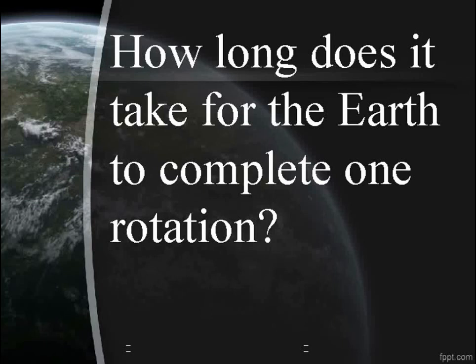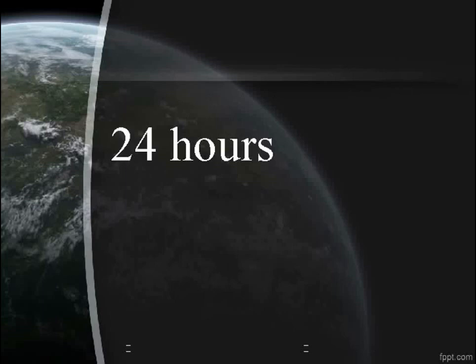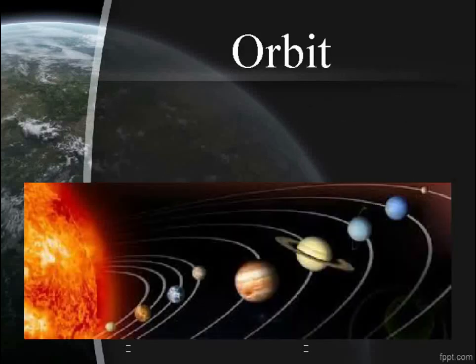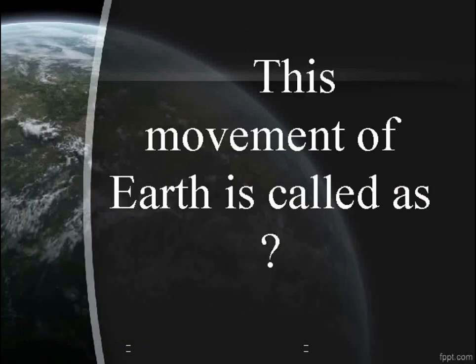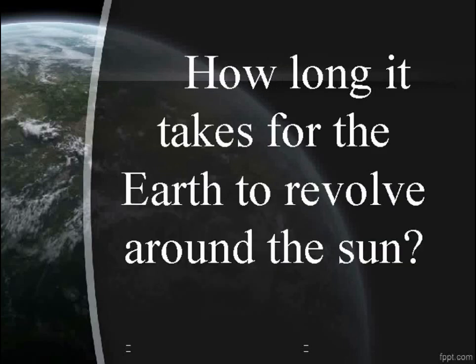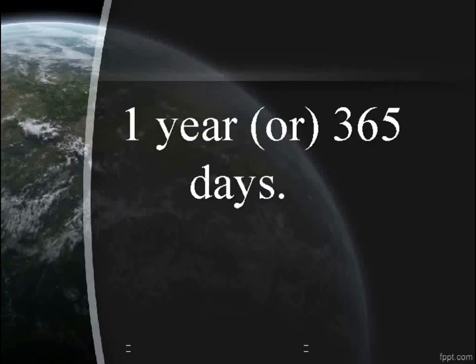How long does it take for the Earth to complete one rotation? 24 hours. The Earth moves around the sun in a fixed path called an orbit. This movement of Earth is called revolution. How long does it take for the Earth to revolve around the sun? One year, or 365 days.